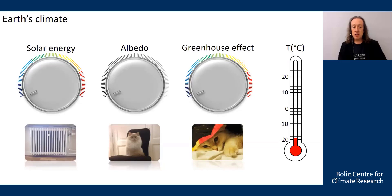Let's summarize those controls of Earth's climate. Solar energy: if solar energy increases, the temperature will increase. Albedo: if albedo increases, the temperature will decrease. The greenhouse effect: if the greenhouse effect increases, the temperature will increase.